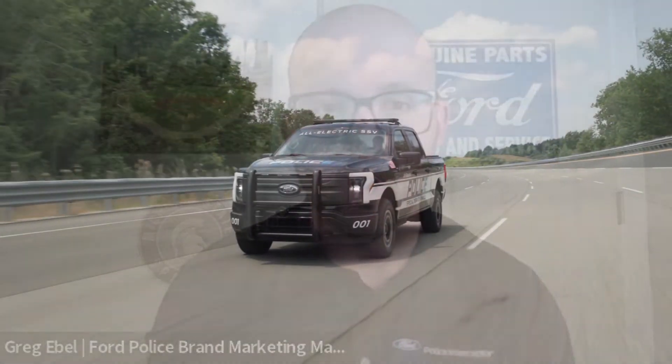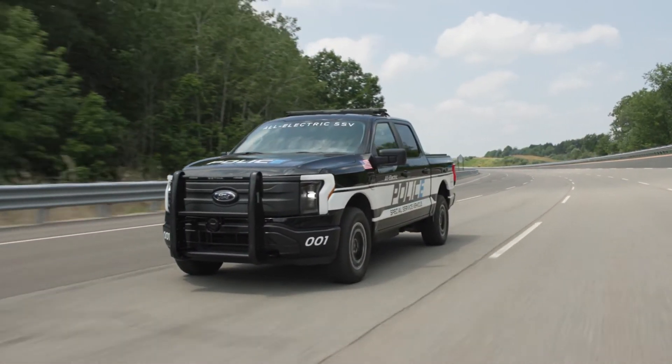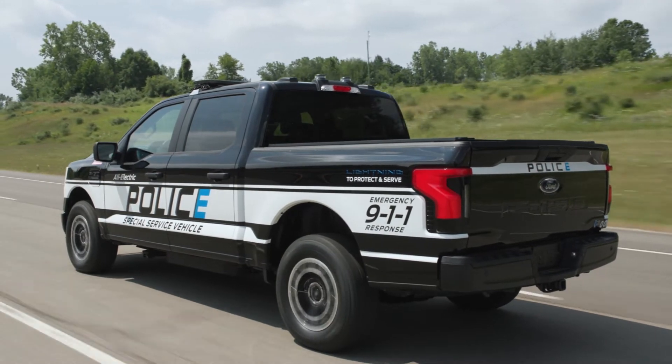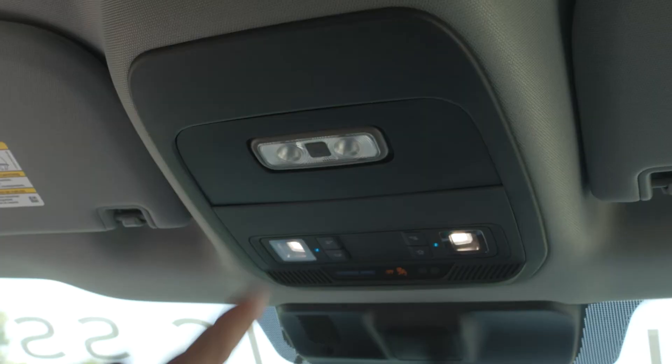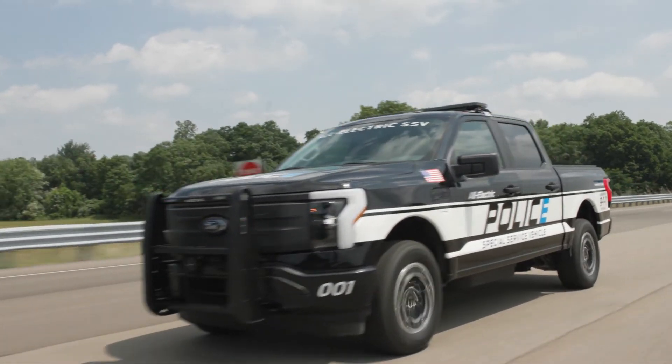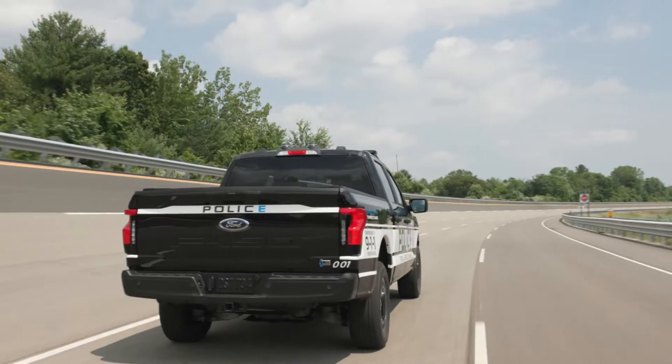We couldn't be more excited to announce, for the 2023 model year, the Ford F-150 Lightning Pro, a special service vehicle for law enforcement. It's America's first all-electric truck that's been purpose-built for law enforcement. It's something that our customers have been asking for — how do we start this transition? This is our first step in the migration to all-electric vehicles.